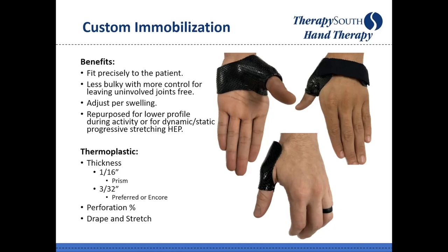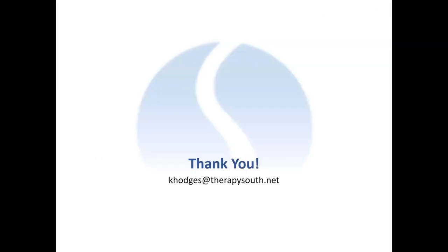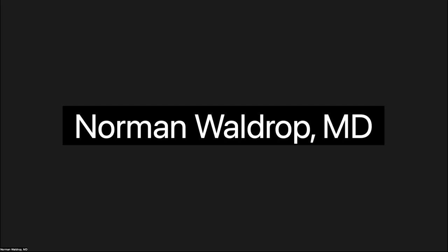Key takeaways: more stable surgery equals accelerated rehab and better outcomes. Get patients moving faster and back to sport faster. Hand-based over forearm-based splinting reduces secondary stiffness. Getting a CHT involved maximizes return of motion and function. These injuries don't have to end the season. Always emphasize a team-based approach: non-op physician to hand surgeon to hand therapist to trainers.